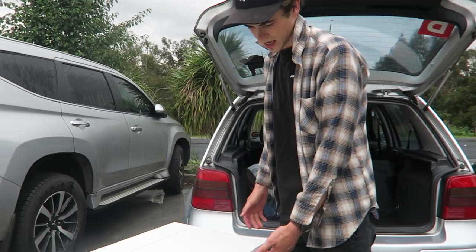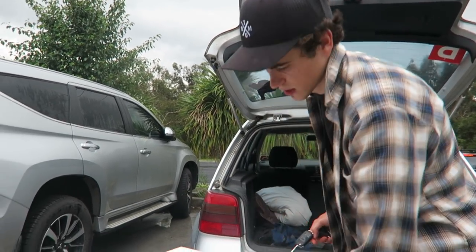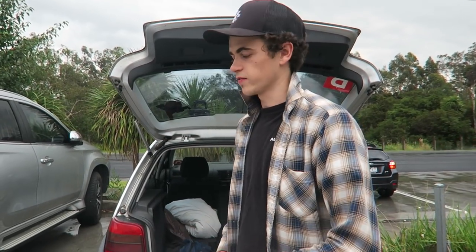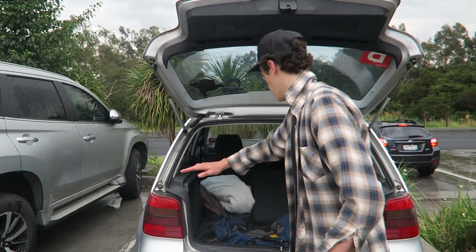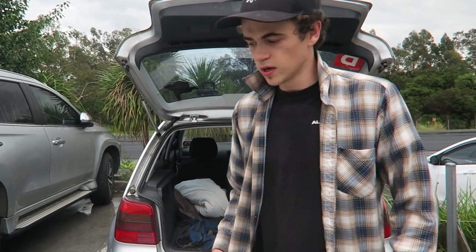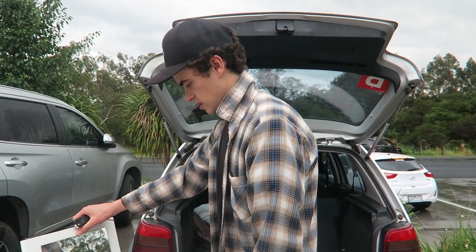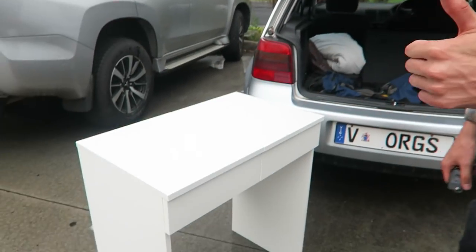We ended up popping on this cabinet slash table. I'm thinking it would be perfect for in the van. It might be a little bit too low so we might have to pop it up a little bit so the table is sort of level with the bottom of the windowsill. But I think it should be good to have like a camp stove, easy access to cutlery and things like that. There's a drawer as well. I think it should be awesome.